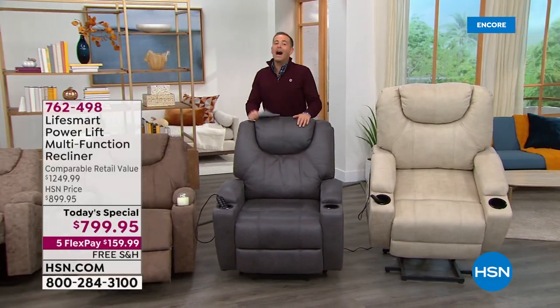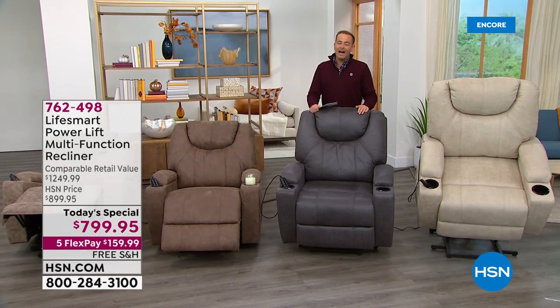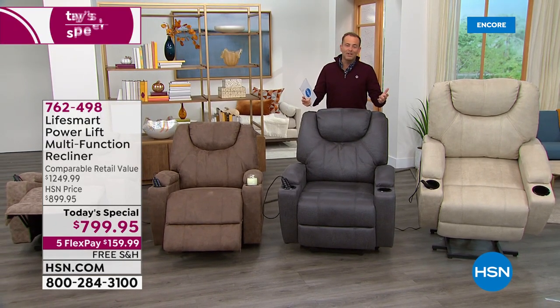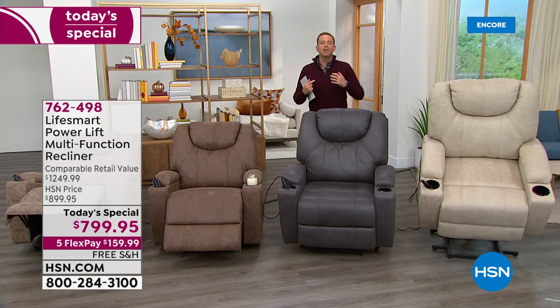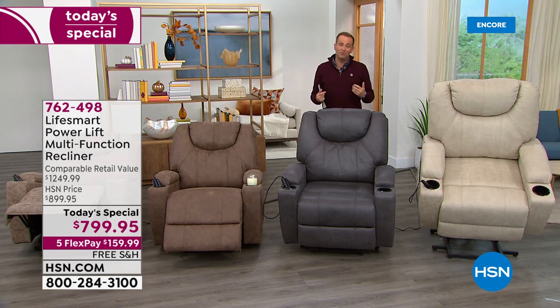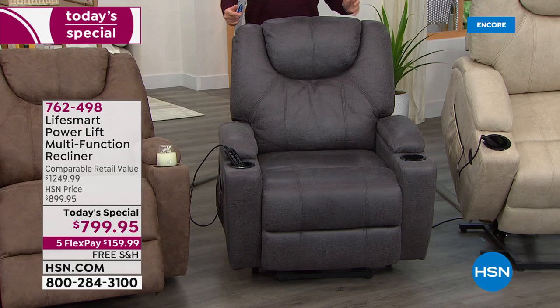Here we go — it's so timely as we head into fall and winter, as we spend more time at home than ever before. When we cuddle up, cozy up, snuggle up in front of the TV and just want to relax, a chair that is comfortable and designed with us in mind — a chair that moves the way you want it to move. This is the new generation from LifeSmart, who have become an extraordinarily highly reviewed company here on HSN with five-star customer picks.